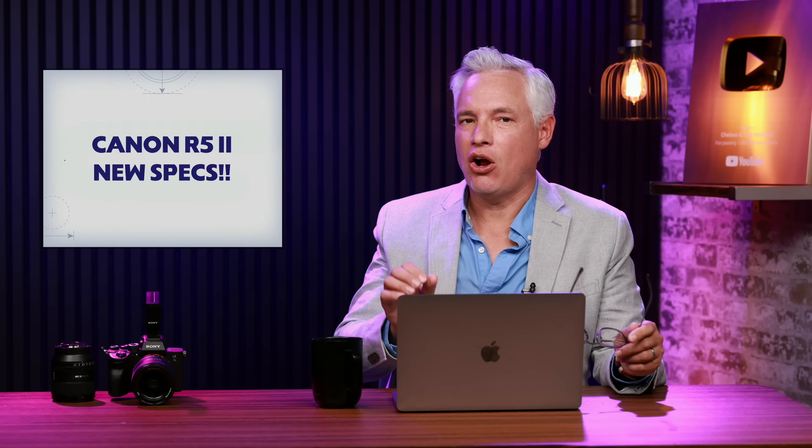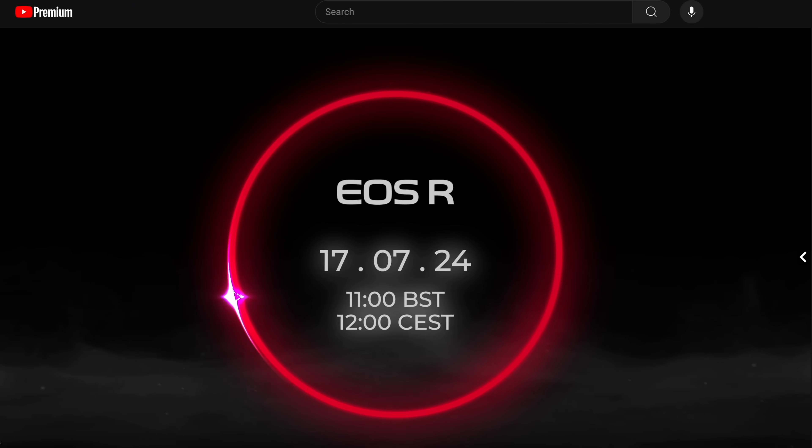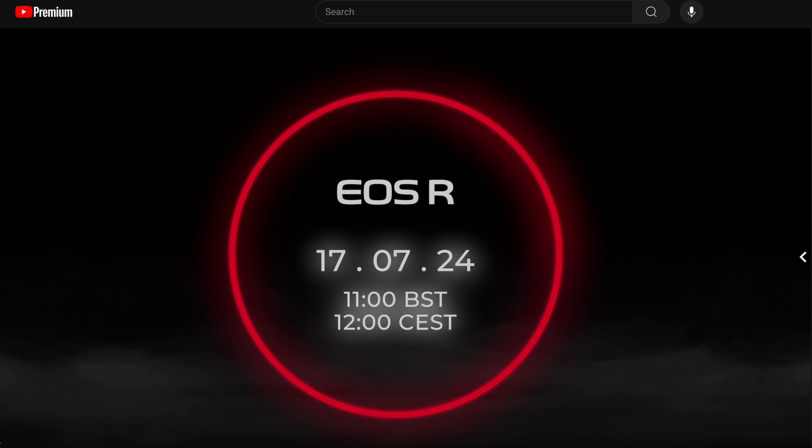Breaking news: Canon Rumors has leaked new specs for the Canon R5 Mark II, which is going to launch in just a few days on July 17th. You get to see all about the new camera right here first.